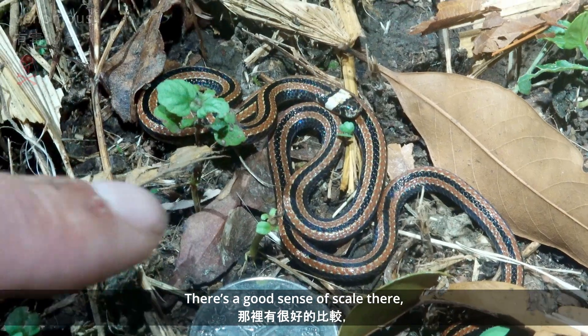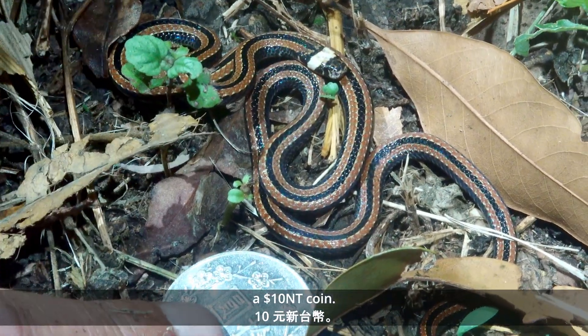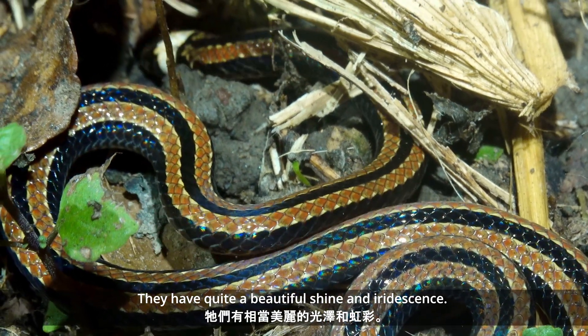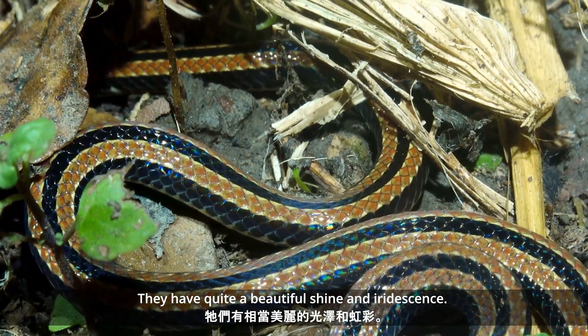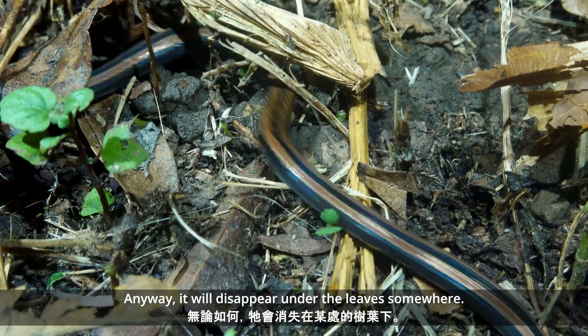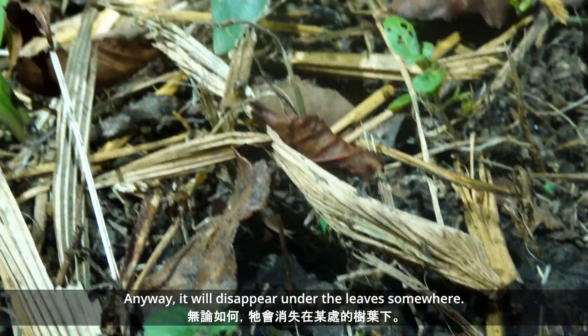There's a good sense of scale there. They have quite a beautiful shine and iridescence. Off it goes — it'll disappear under the leaves somewhere.